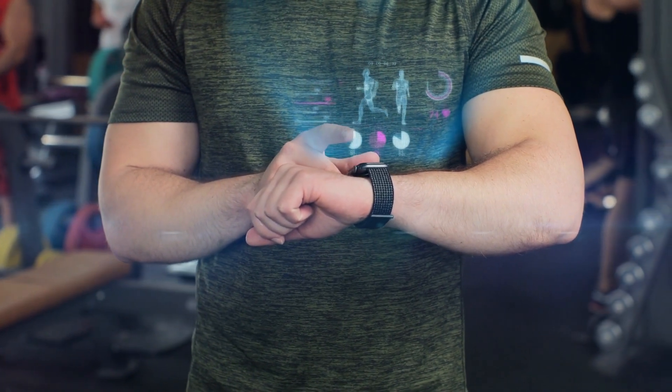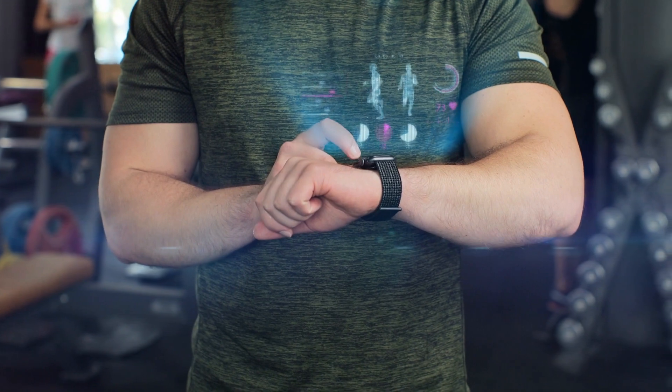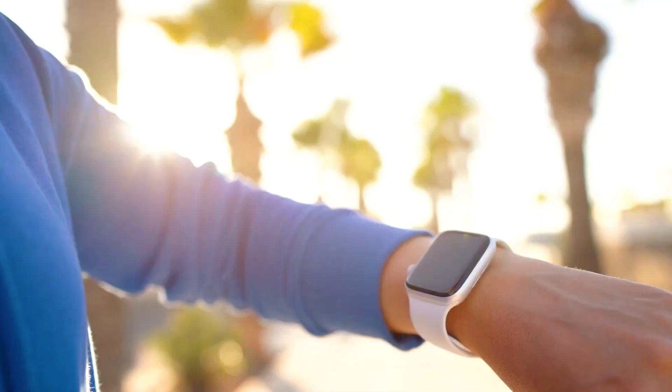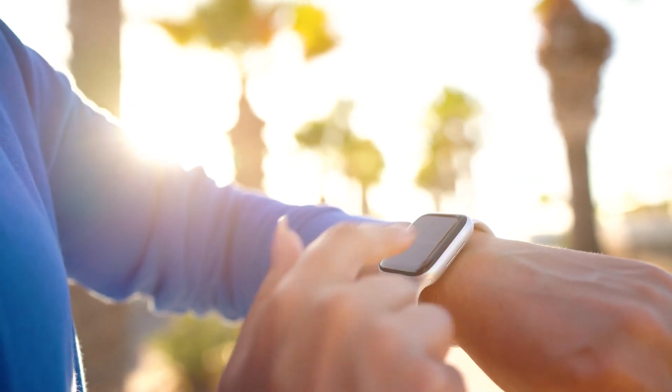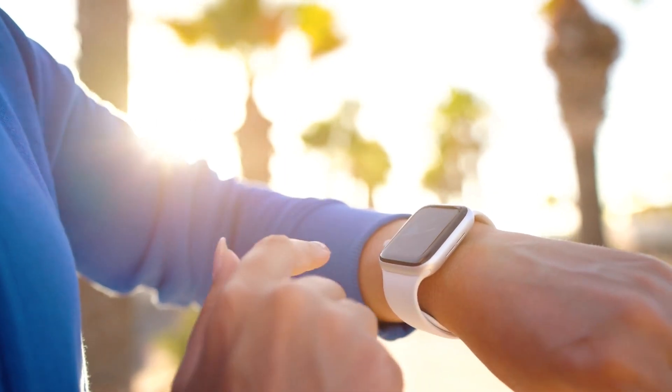The watch has a wide range of features, including ECG, heart rate, fall detection, and emergency SOS, to provide you peace of mind in everyday life. The watch's display technology guarantees clarity, even in sunshine, with improved screen brightness.